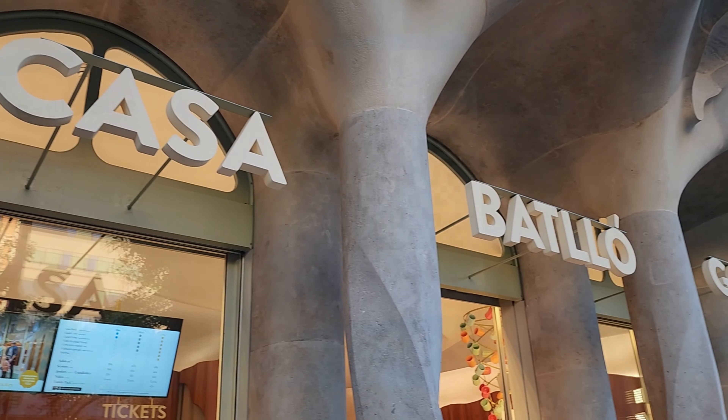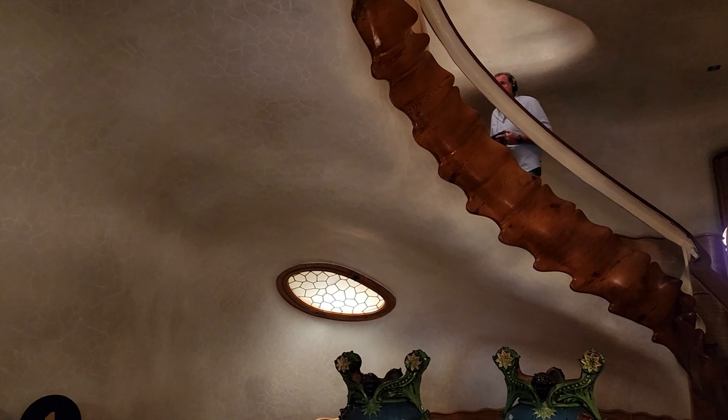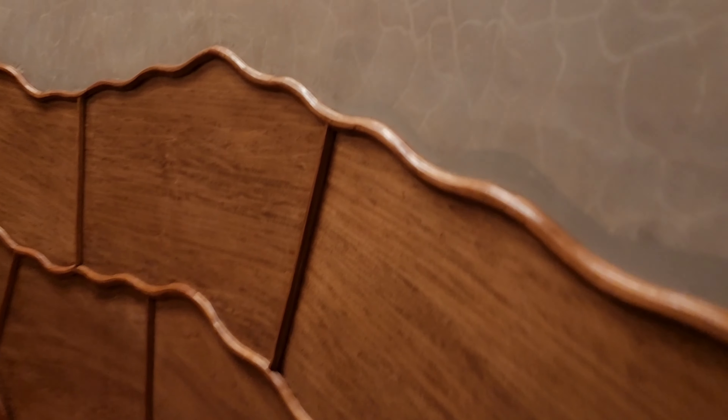We did not buy tickets in advance for this, and the price for basic admission was pretty steep. As we walked into the first room on the ground floor, we began to feel gradually transported into another world. The wavy woodwork and the crackled walls reminded me of being underwater — the walls looked a little bit like the inside of a pool.